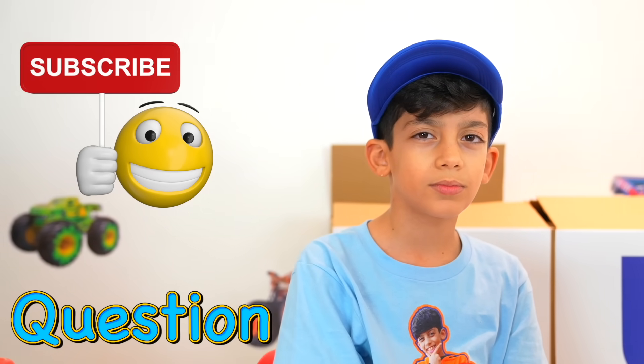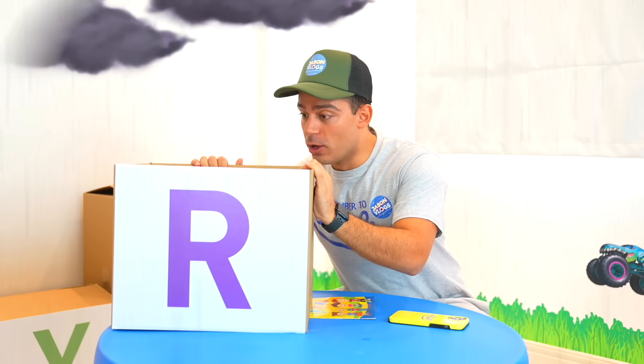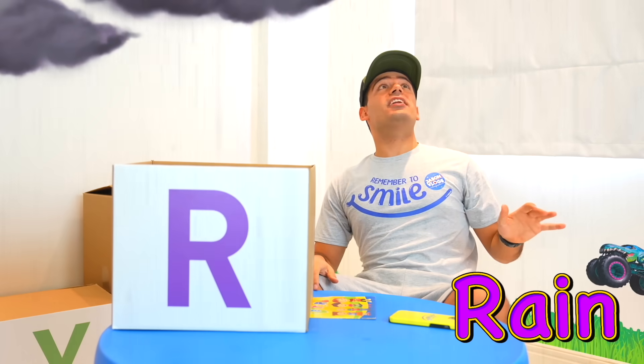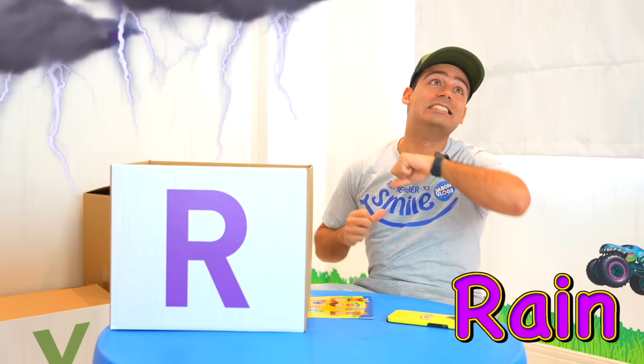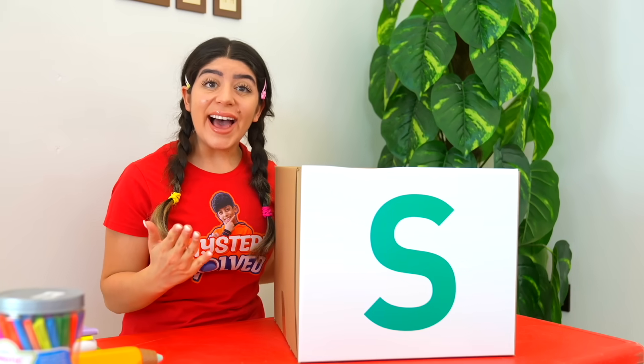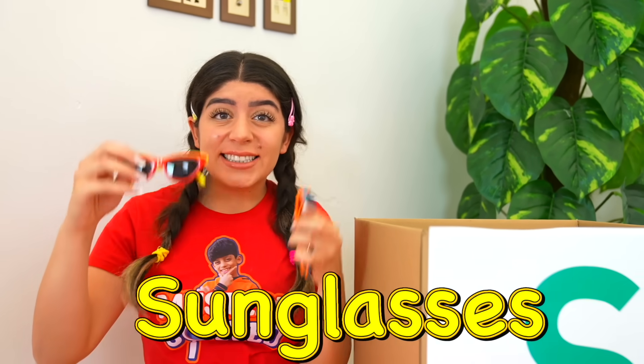Are you guys subscribed? Letter R is for... Rain! Oh no, I don't have an umbrella! S is for... Sunglasses!